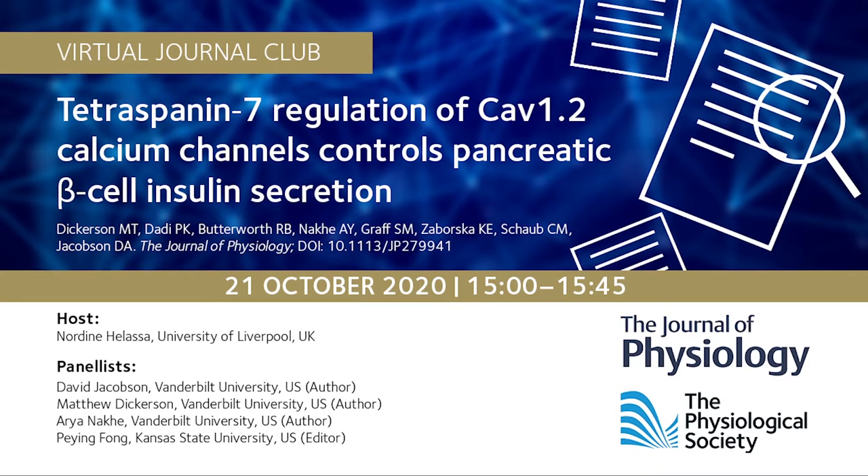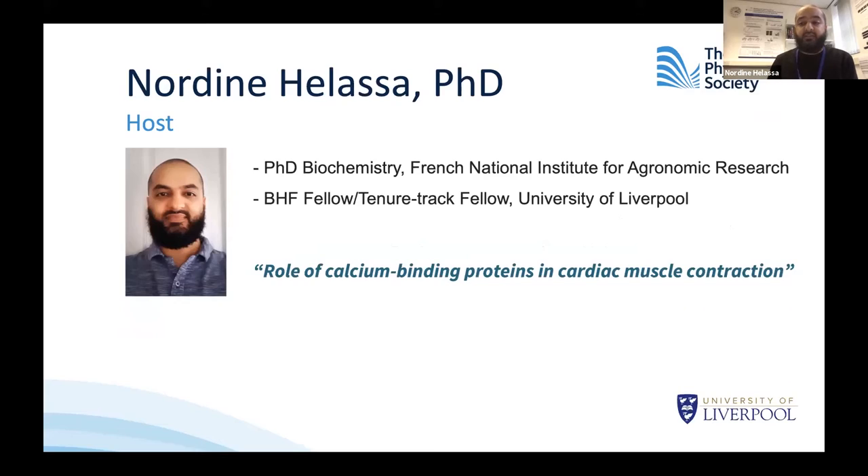My name is Nordin Hellasa and I graduated with a PhD in biochemistry from the French National Institute for Agronomic Research. I'm a British Heart Foundation Fellow and a Tenure-Track Fellow at the University of Liverpool. My current research interest is the role of calcium binding proteins in cardiac muscle contraction.